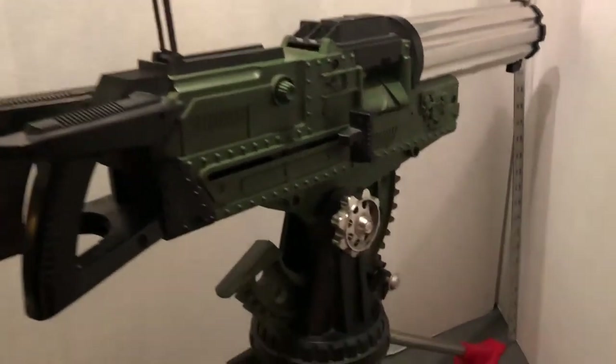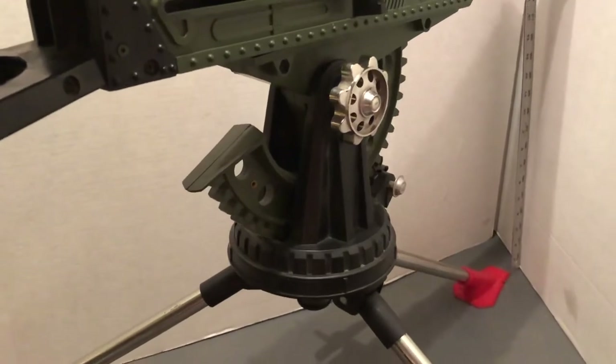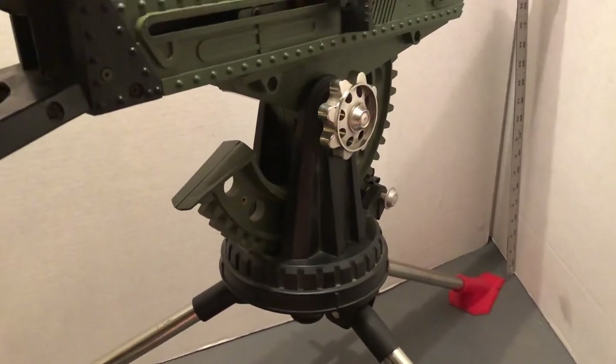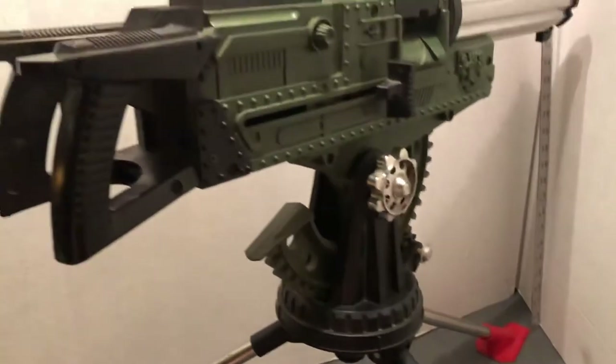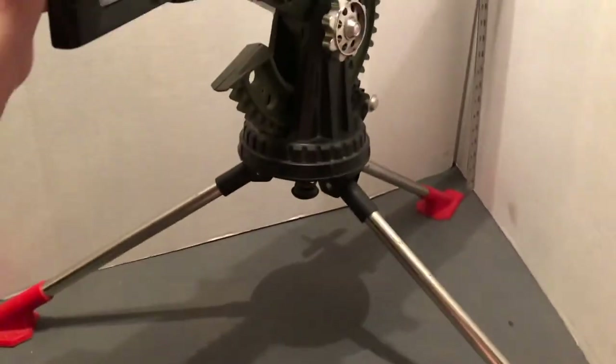A Defender Dan machine gun — it must have been very expensive back in the day. I'm sure it was at least $20, which would be like $150 or $200 or more today to sell something like this, given the size of it.